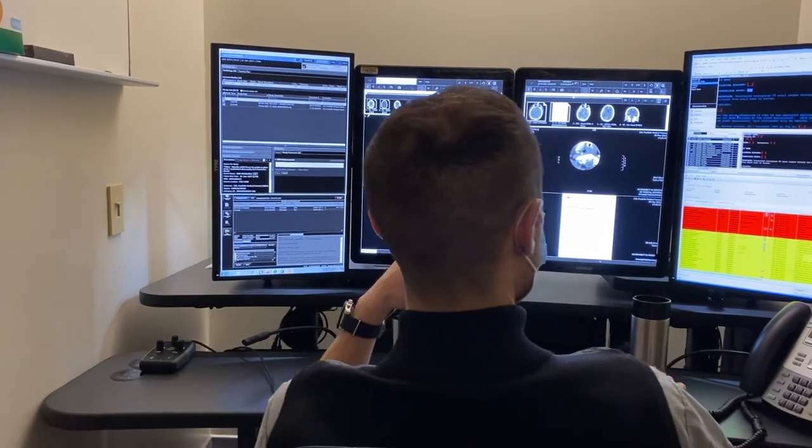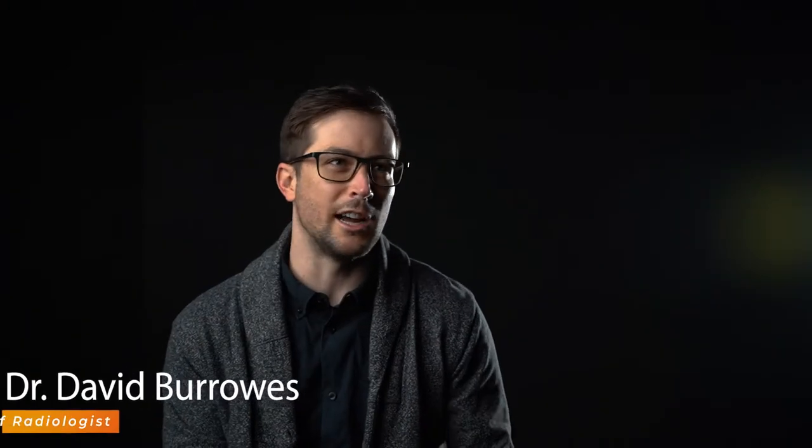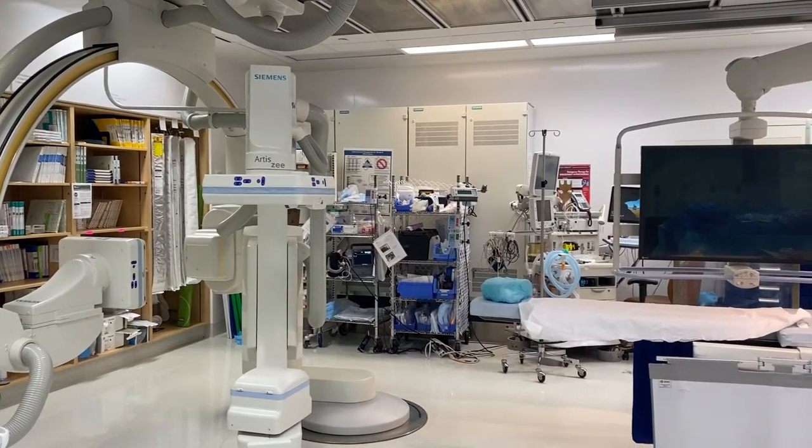I chose the University of Calgary program for their high volume practice. Experiential learning is invaluable in residency training and it prepares you well to be a staff. Some great features are the size of our program — it's big enough that there is a wide diversity of staff, a wide diversity of pathologies that we see, and a wide diversity of technologies.